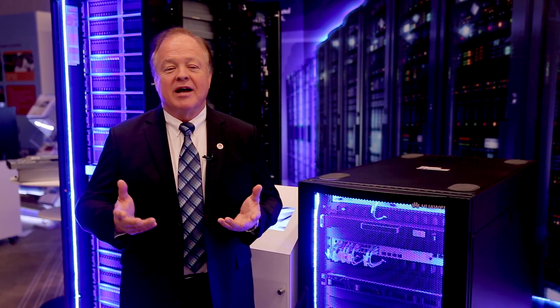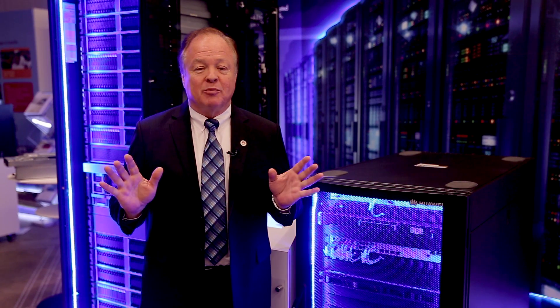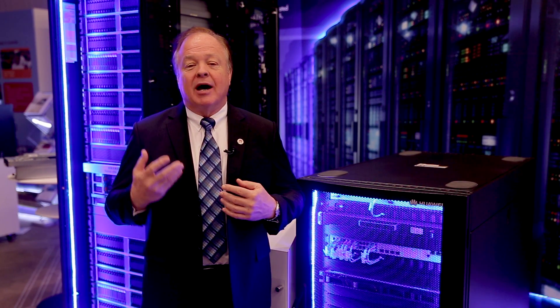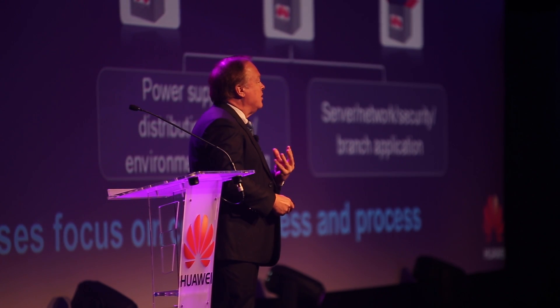As a business, one of the challenges you have if you're successful is that you need more offices in order to reach your customers wherever they happen to be and make it more convenient for them. The challenge, however, when you expand your business is that you end up with the need for IT equipment in many different places.